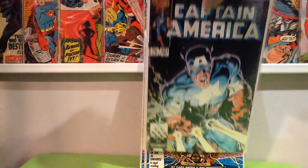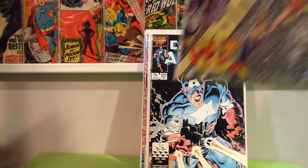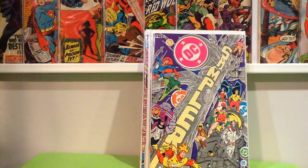Captain America 321, this badass Mike Zeck cover. This was an interesting little find — it's a DC sampler, but in here is a preview for Batman and the Outlaws number 1. It actually is like a first appearance of Katana that predates Brave and the Bold 100. So this is her first, or one of the first times you see her.